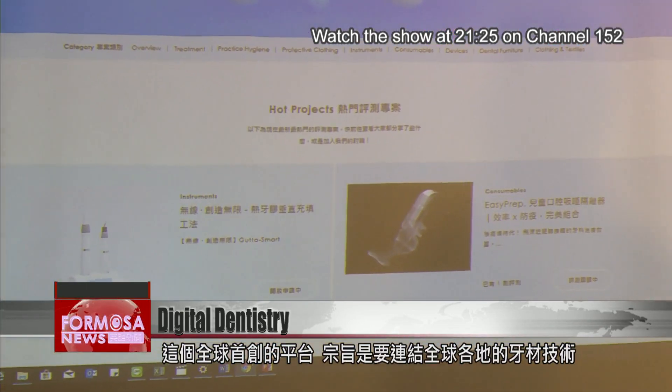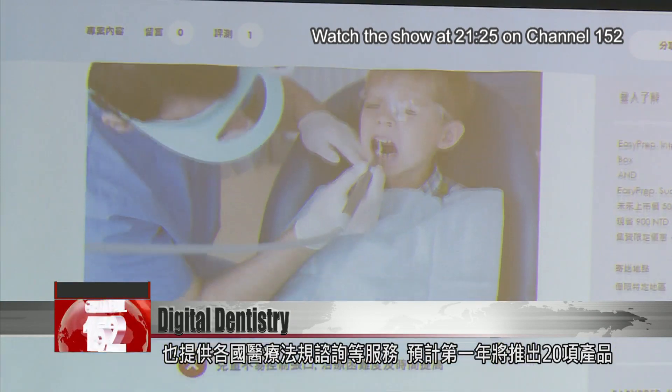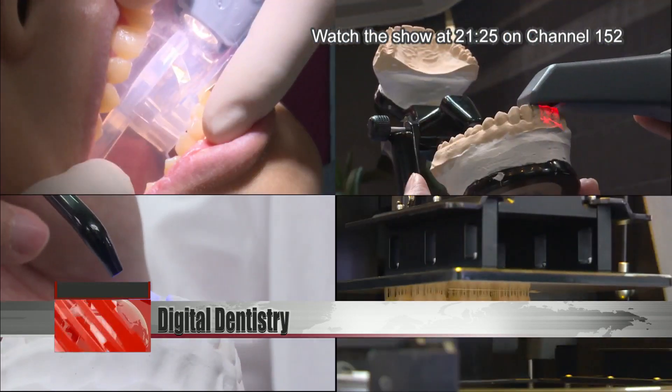Tooth Fairy was unveiled on August 27th to provide world-class cooperation and services such as marketing strategy and medical regulations consulting in various countries. It is expected to launch 20 crowd-funded products in the first year after the official launch. For Formosa News, Stephanie Yang and Huang Yutun, in Taipei.